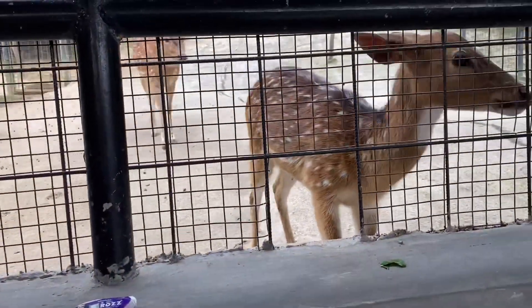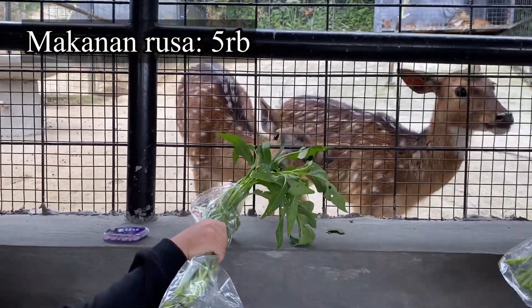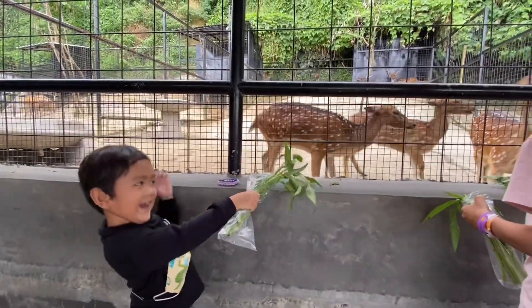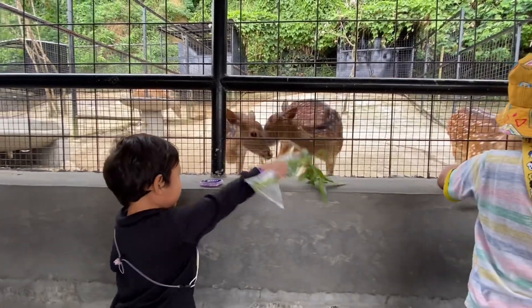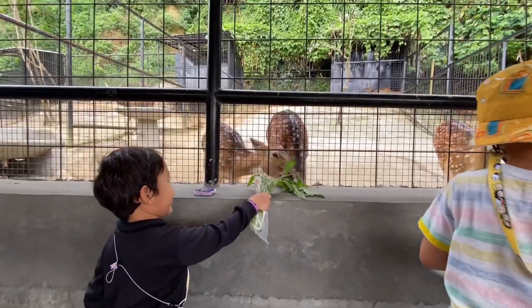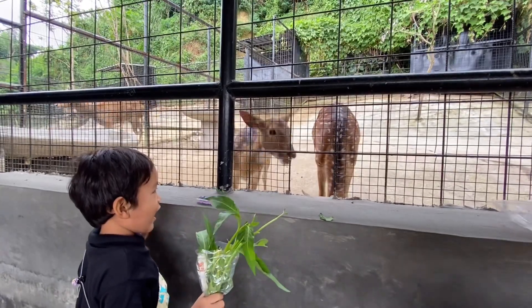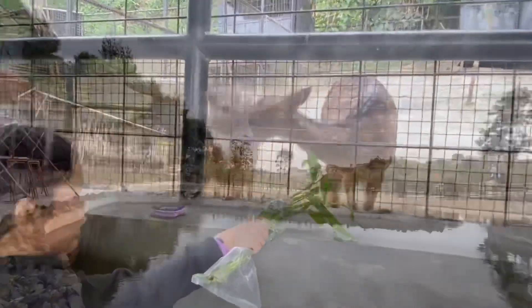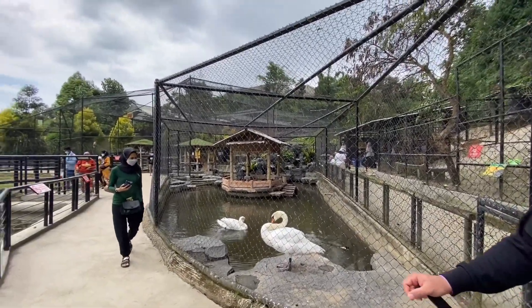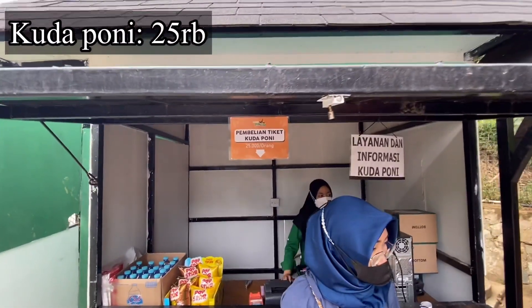Kasih makan rusa, satu ikat kangkungnya itu 5.000 rupiah. Karena skuternya udah dibalikin, sekarang kita bisa naik kuda deh.